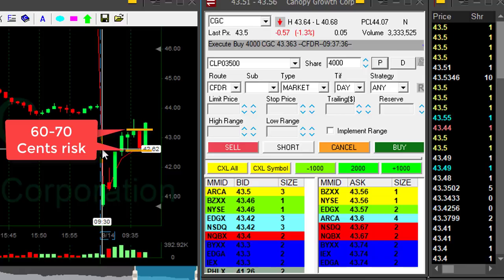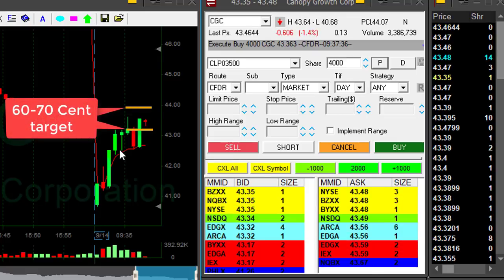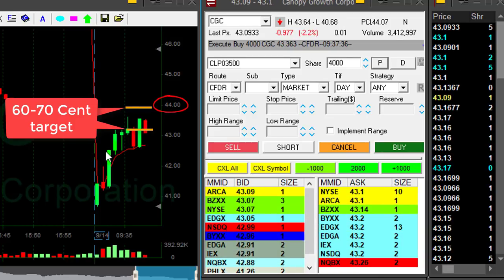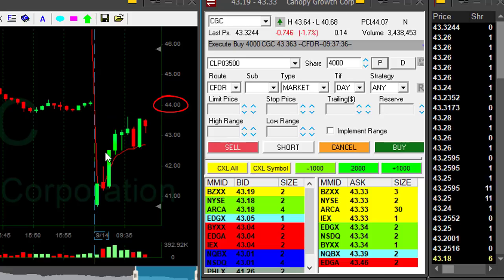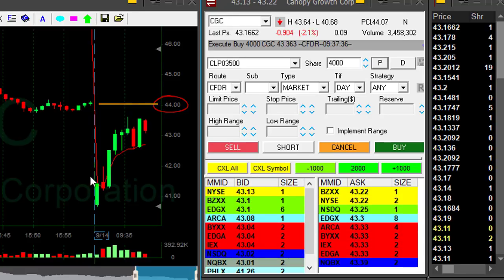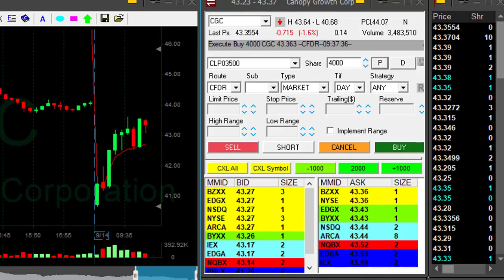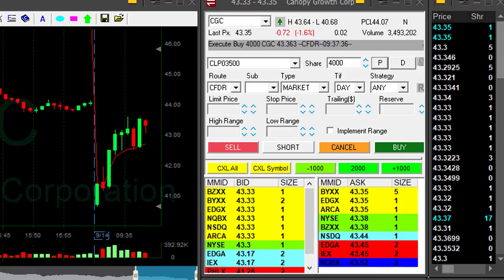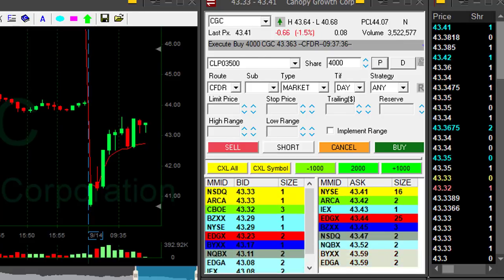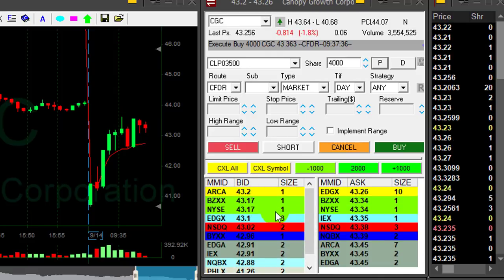So I'm risking approximately 60 cents — somewhere around here should be my stop. So my target should be the same: anywhere between 60 to 70 cents that I'm risking here, which puts my target at around 44. The 44 is also a whole number, and that's also the point of the gap. Looking at the daily — look at the way it came down yesterday, and today it's moving up again trying to close the gap. I'm a bit worried about the 44 mark, but at 44 I'd have a profit of approximately 65 cents, which is the same risk-reward as my risk.